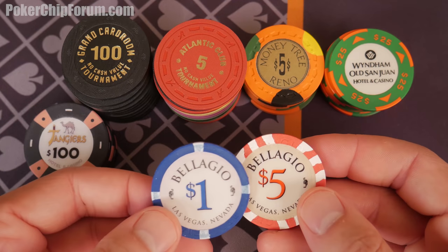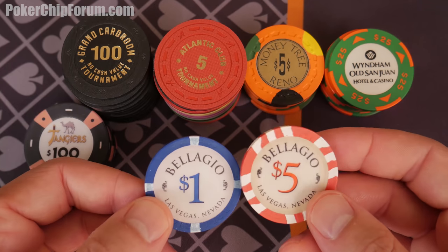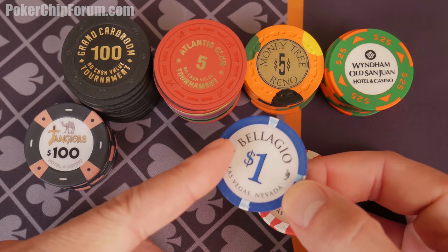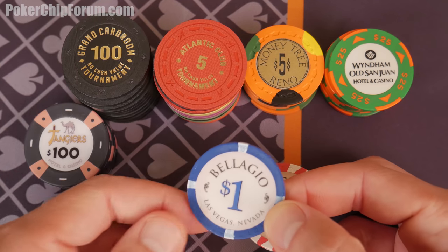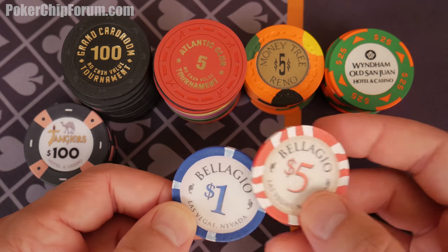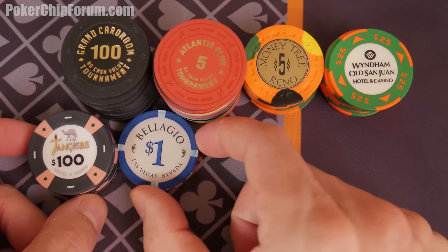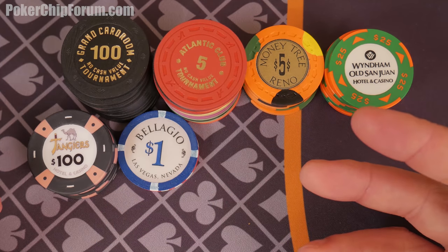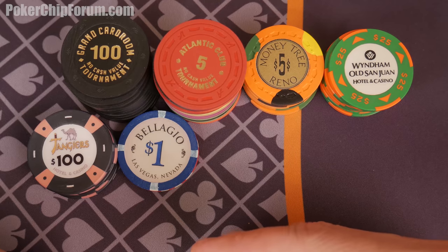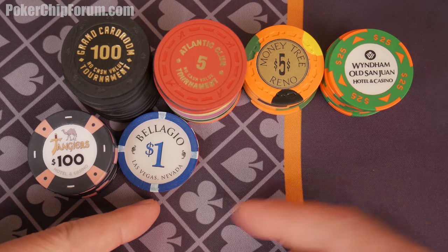We have a couple of casino sets. Bellagio — the obsolete Bellagio. These are no longer used at the Bellagio — the '98 chips. I absolutely love these. There's the oversized inlay with the mold texture around the edges, giving it a kind of satiny finish. I really like these chips. Totally unavailable now — according to the Gaming Control Board, they have to destroy obsolete chips in possession of the casino. So if they're not in the wild, they've been destroyed. Isn't that sad? Such a lovely chip.